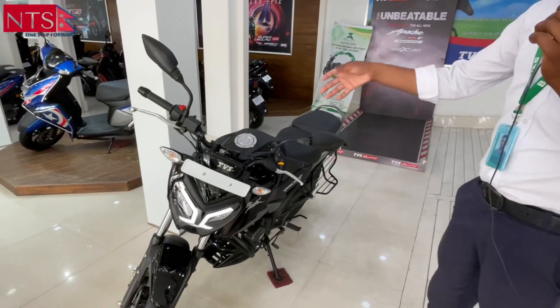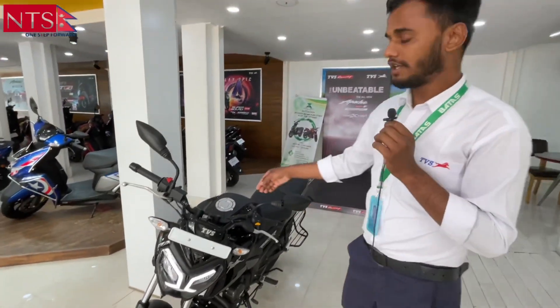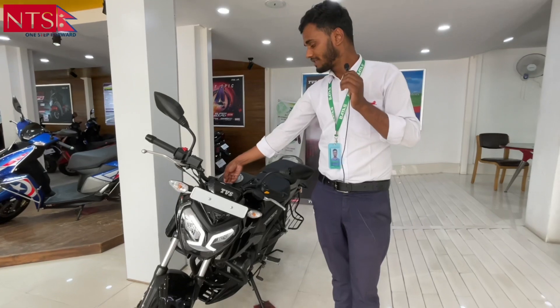The looks of the lights are notable. There is a USB charging port.